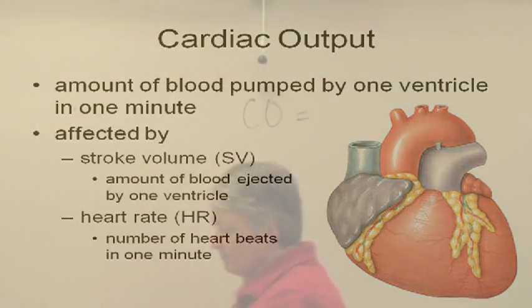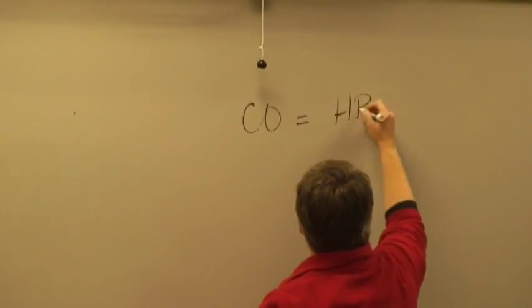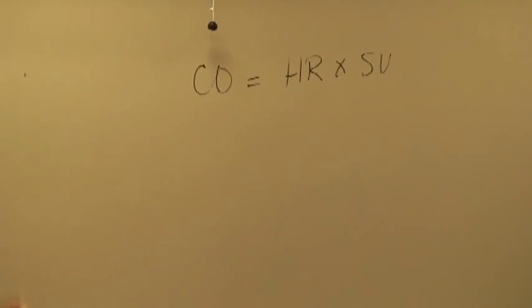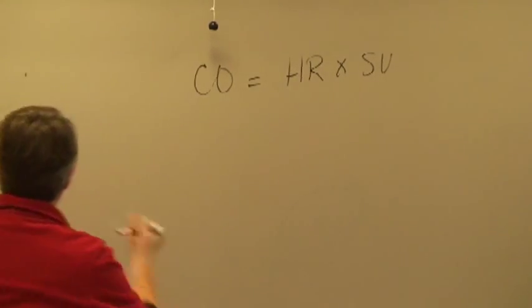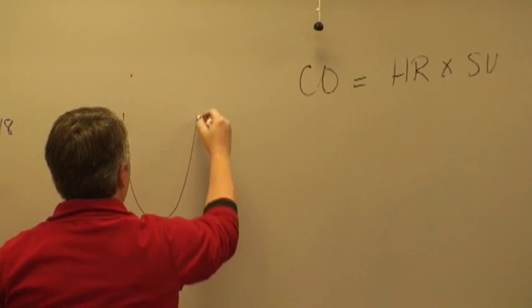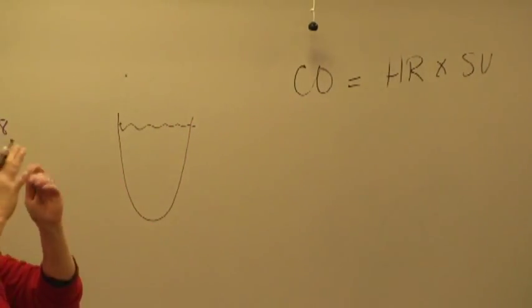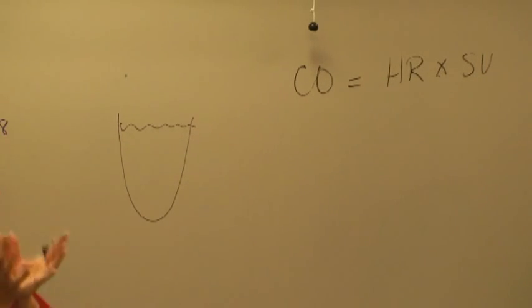Cardiac output equals the heart rate — which would make sense — times stroke volume. Stroke volume is the amount of blood that leaves the ventricle every time it contracts. When the ventricle is fully relaxed, that amount of blood is called the end diastolic volume — EDV — fully relaxed.